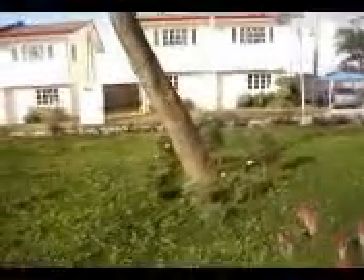Trees are the plants that grow tall and strong. They have big and hard stems growing from the ground. This is called the trunk.